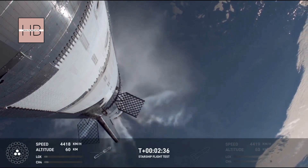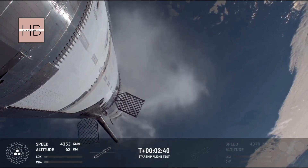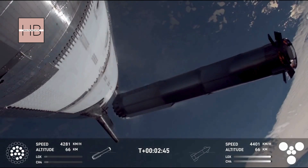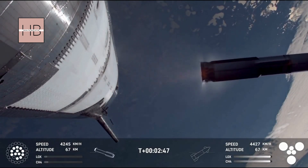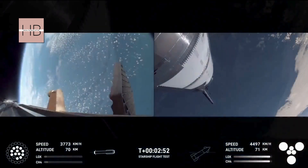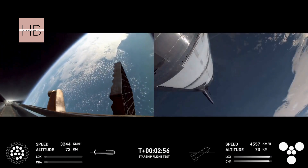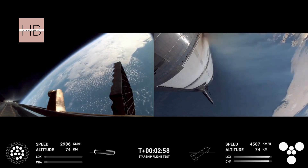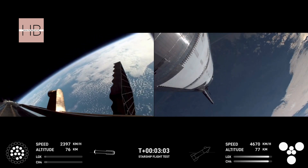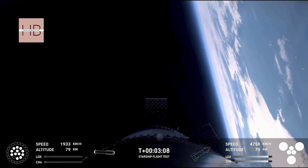Booster engine cut off. That is incredible news. We just heard the call out for booster engine cut off — most engines cut off down to those middle three. Hot stage confirmed. We've got a booster hopefully on our way back to us, and a ship now making its ascent burn into space.